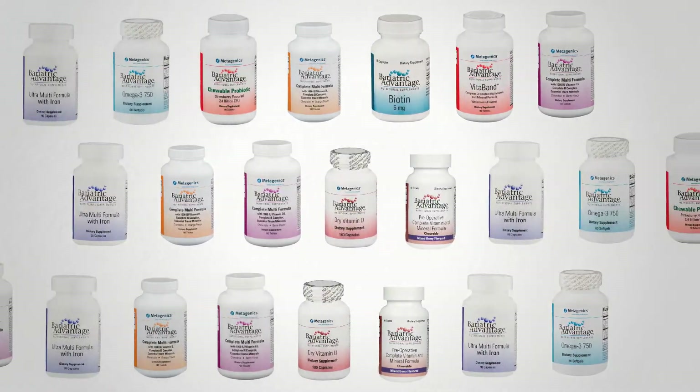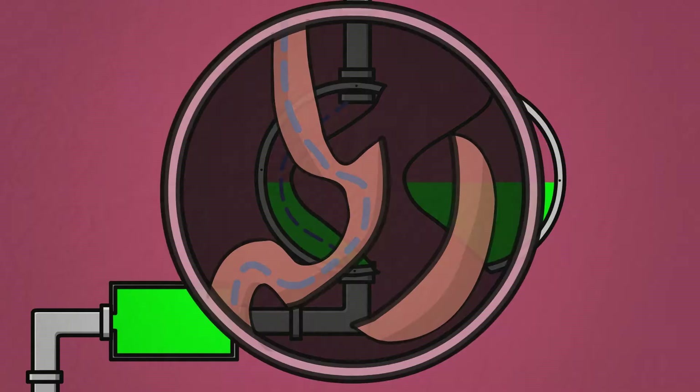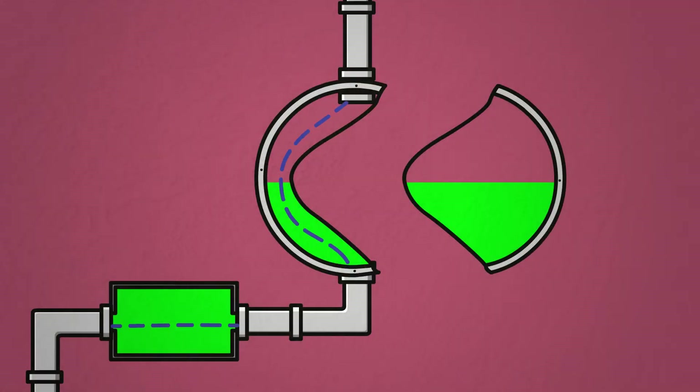We recommend Bariatric Advantage products to our patients because they are science-based. The formulas are specifically designed for a sleeve gastrectomy patient. These products don't require the churning of the stomach or stomach acid to be broken down and are readily prepared for absorption in the small intestines.